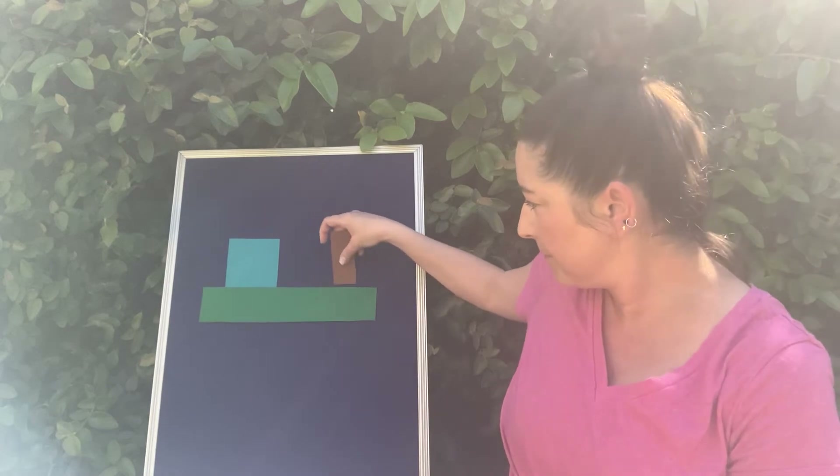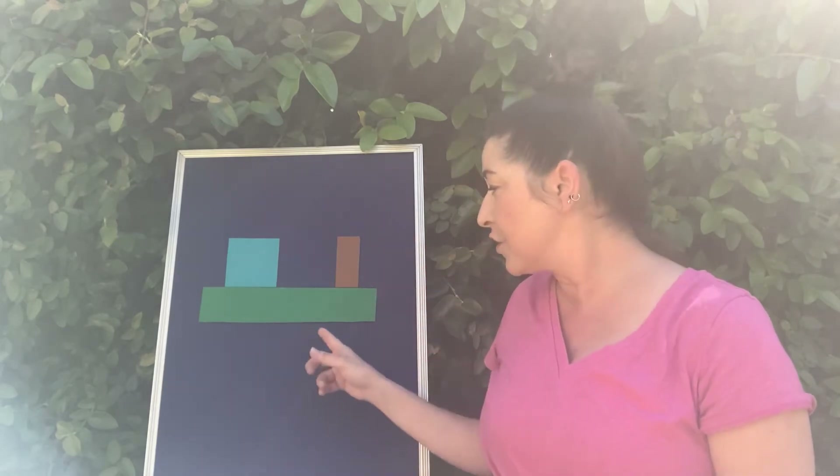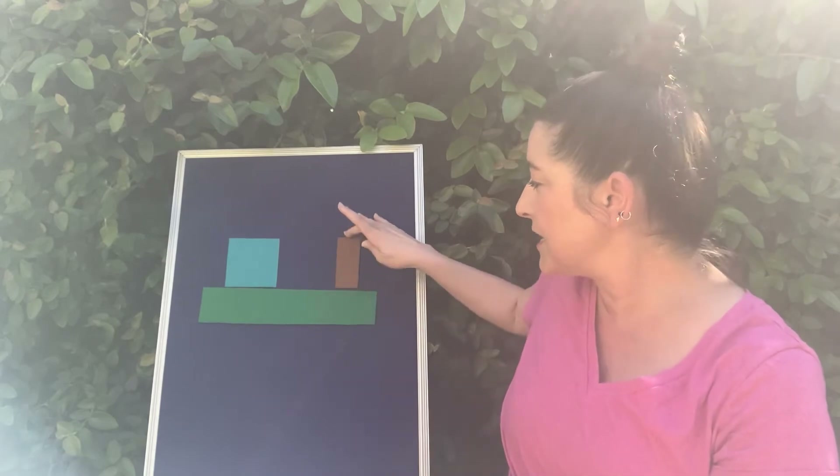They were just getting to know each other when out of the sky, whoop! Plop! Plop! A brown rectangle. The brown rectangle was a little bit smaller than the green rectangle, but the three shapes decided to become fast friends.